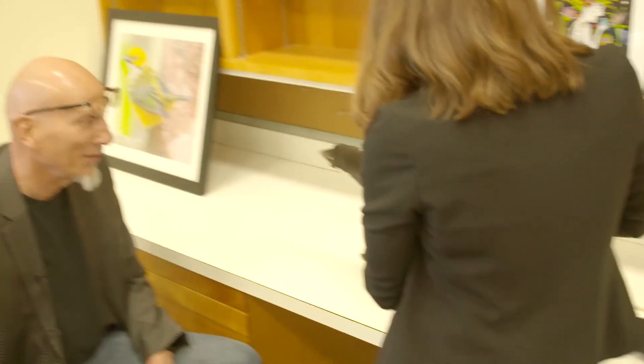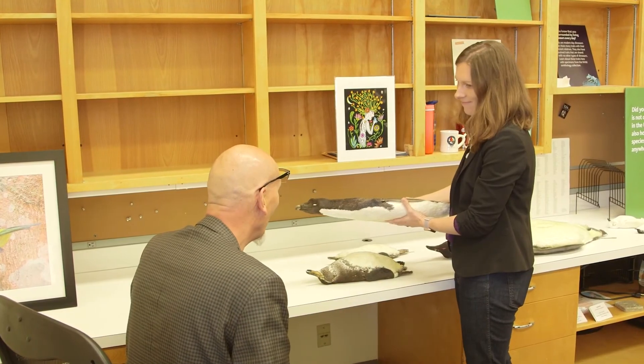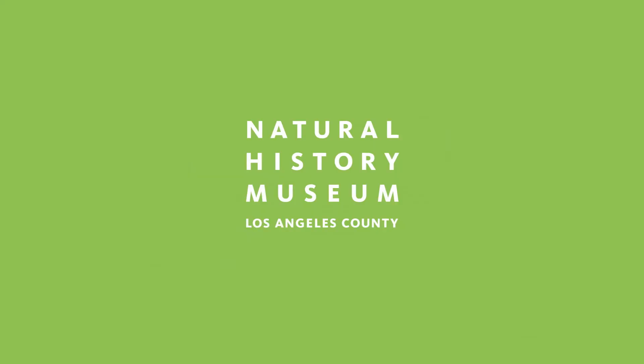The slightest little turn and they just blend right into the white background. That's amazing. I love these little guys — they're half the size of the emperor but they're twice the personality. They're super cool.